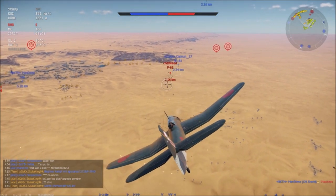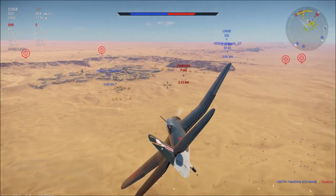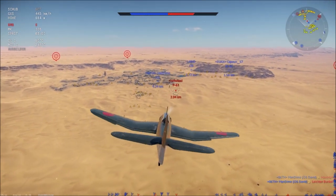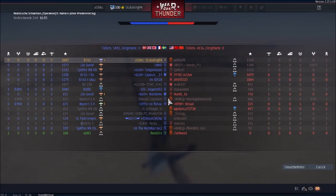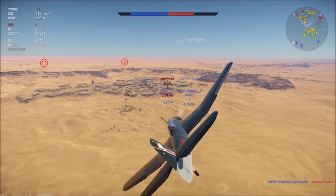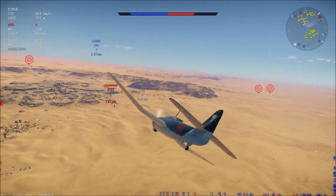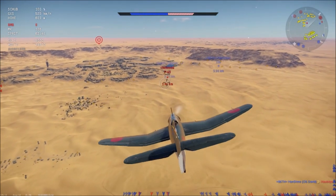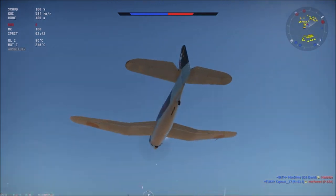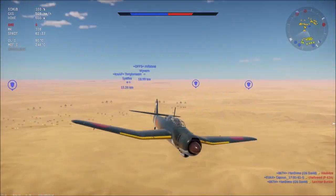There's a P-63 inside. Let's see if we can get him — he has a couple of our team on his tail, so I doubt he's going to make it. It doesn't seem we're going to get there in time. That J26 certainly has a drop on him — and the Ki-61 got him.